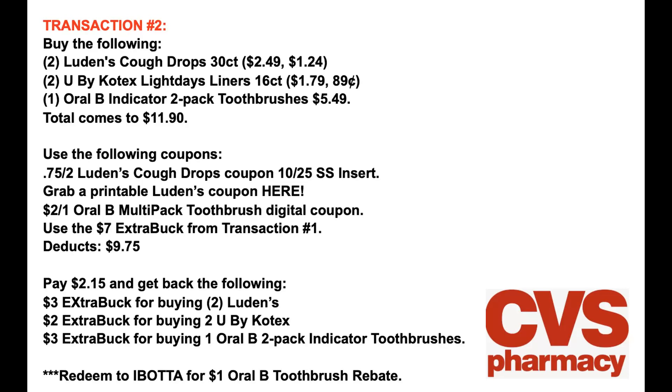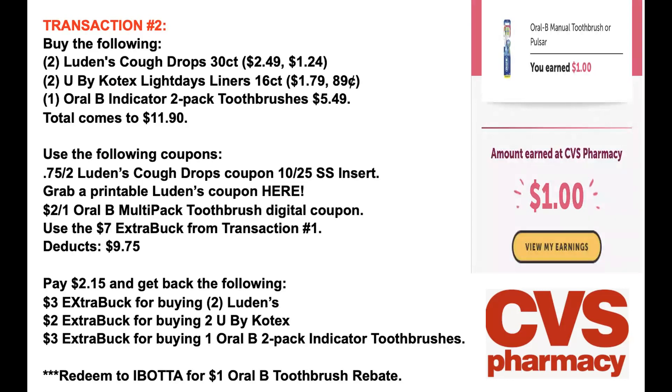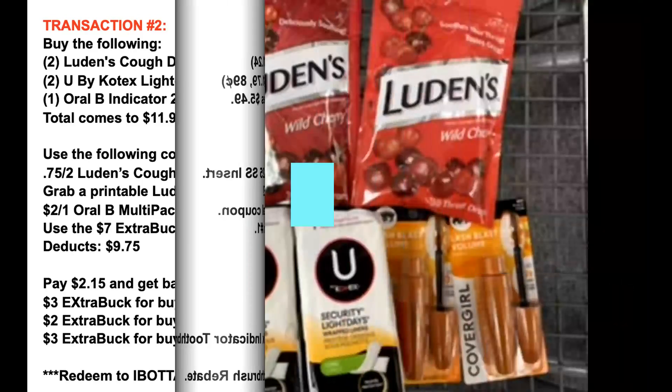If you're not a member of Ibotta, you need to sign up because they have a $1 cashback offer on the Oral-B two-pack of toothbrushes — I already redeemed it. That is a freebie, and actually it makes them a moneymaker. Make sure to redeem on Ibotta for that $1 cashback offer. If you're not signed up, check it out in the description box below — it's a great money-saving app.